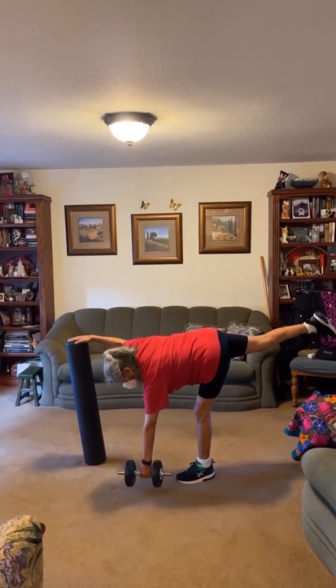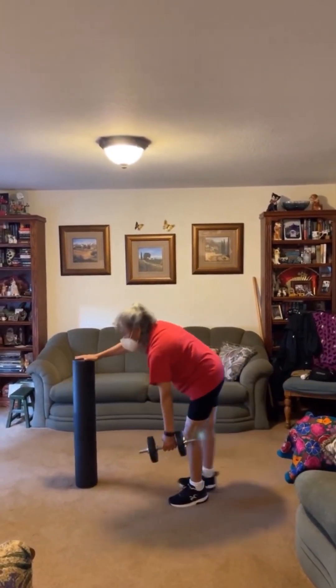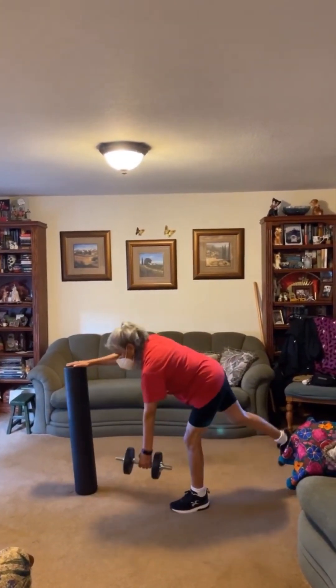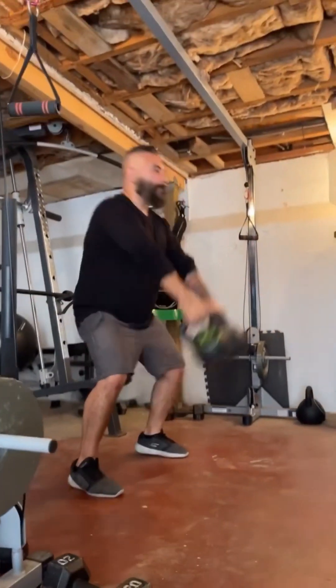That was my paraplegic client. And then back again to my senior working on multi-joint movement, but definitely with that foam roller, getting that great range of motion.